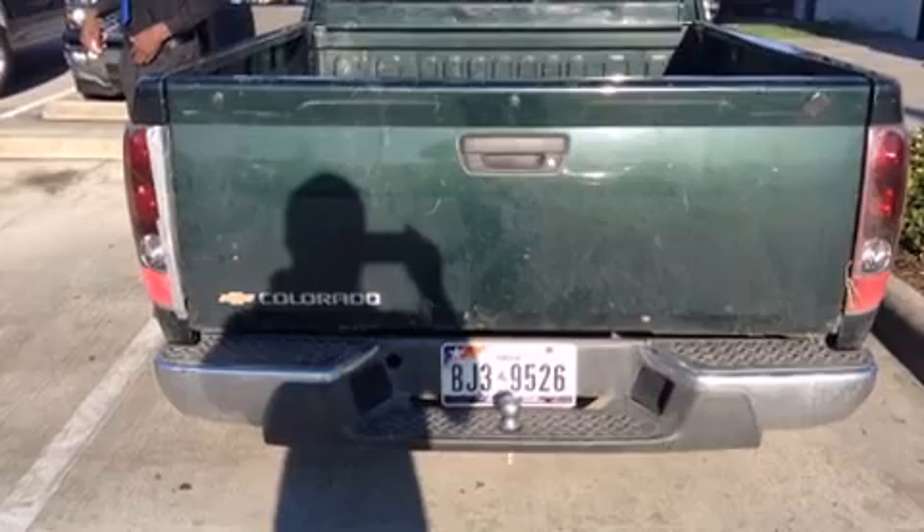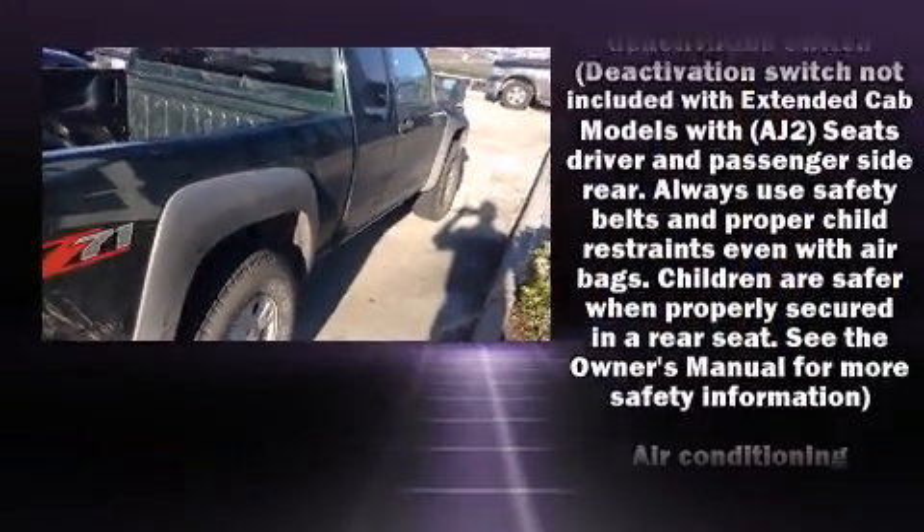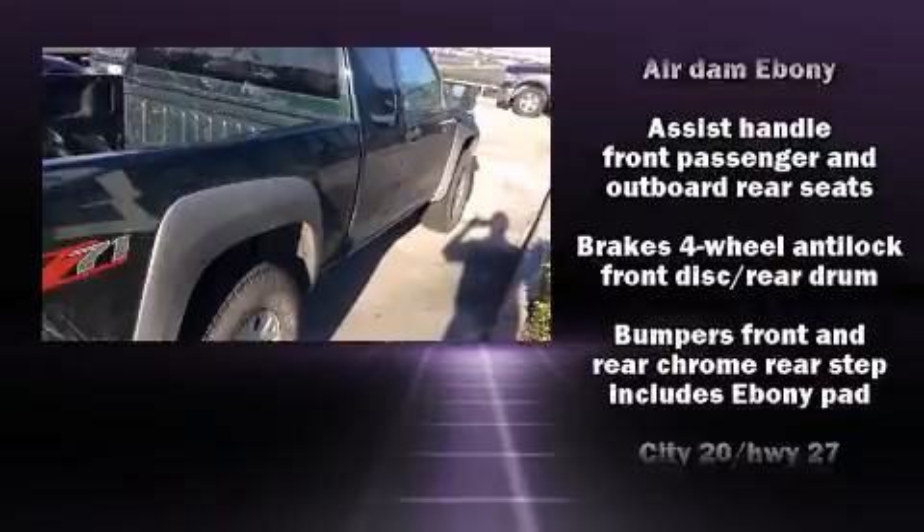All of the premium features expected of a Chevrolet are offered, including a tachometer, variably intermittent wipers, a rear step bumper, fully automatic headlights, and cruise control.